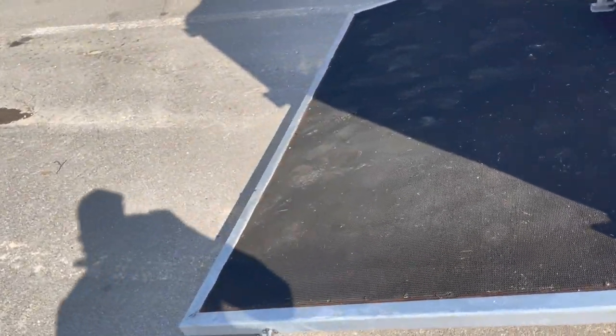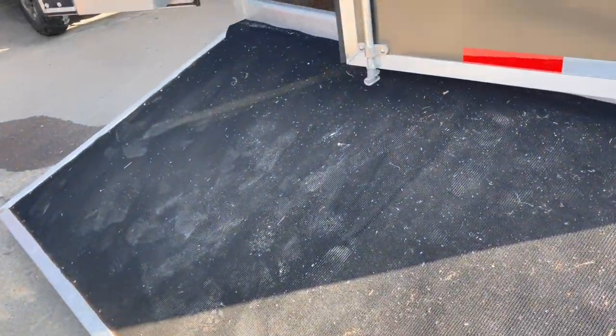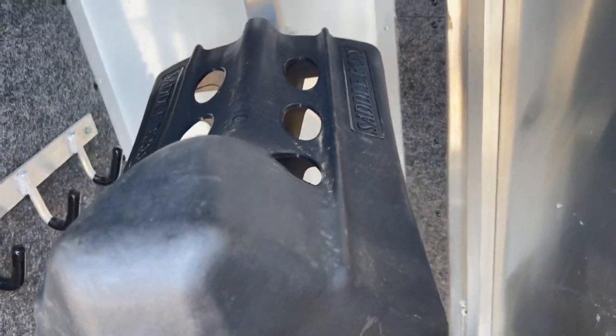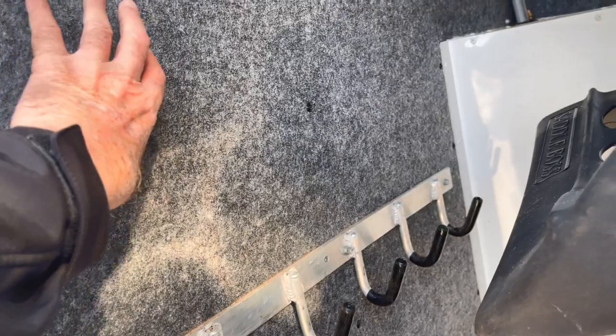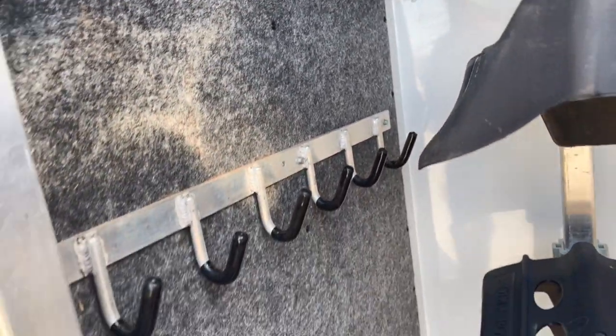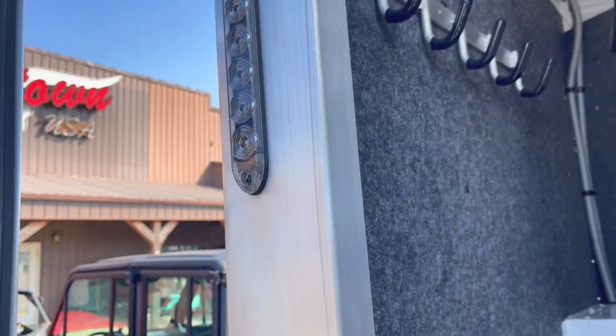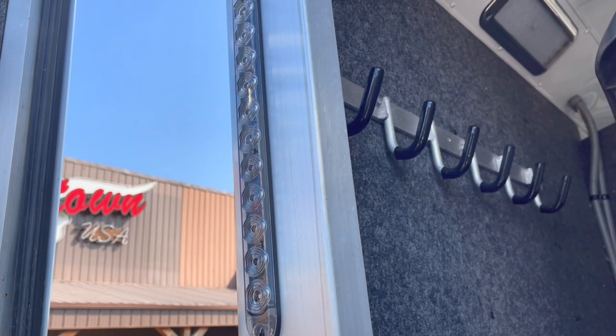We've got lots of upgrades so far. Upgraded rear ramp — you can actually walk up and look down on your saddles, not have to try to chuck them up over the top of your head. Collapsed rear tack, bridle hooks, mold-resistant lining. That's really nice — a lot of times this wall would already be black and beat up. We've got low tail lights, brake lights, high tail lights, brake lights, signal lights.